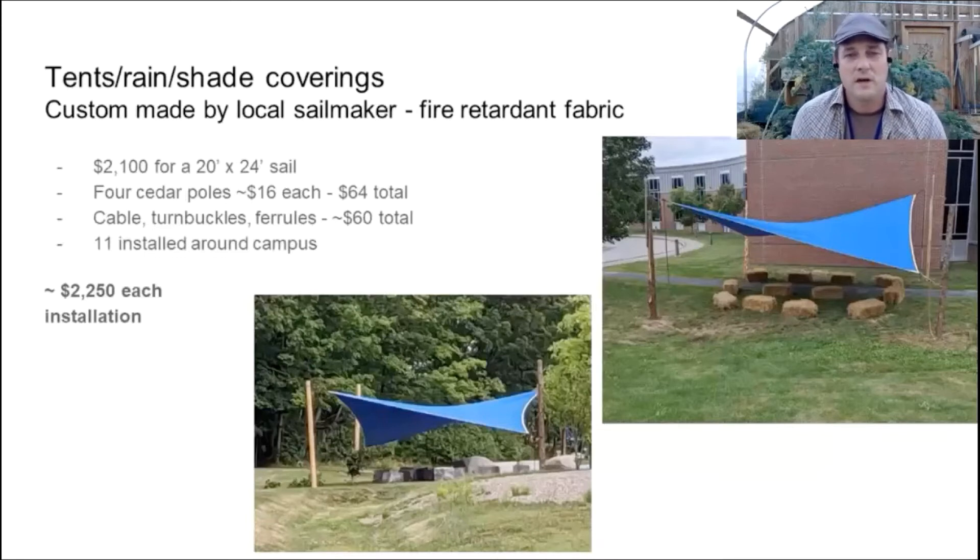We used local cedar poles from Maine. I had the idea of sending some of this federal money to local people, so we went with a local sail maker, local cedar poles, and a local farmer for straw bales — things like that.